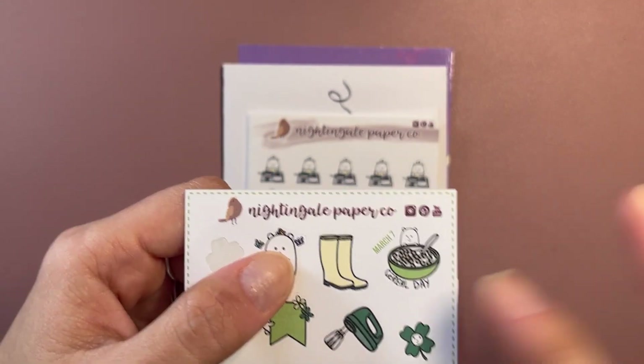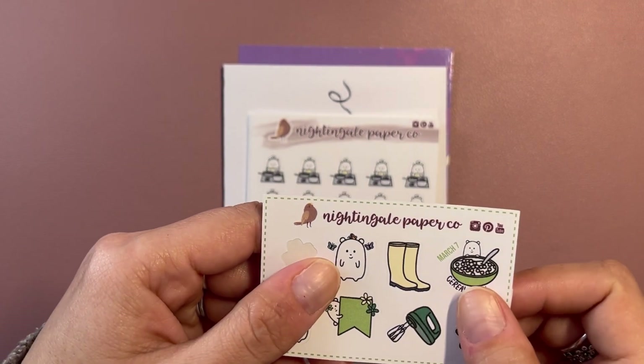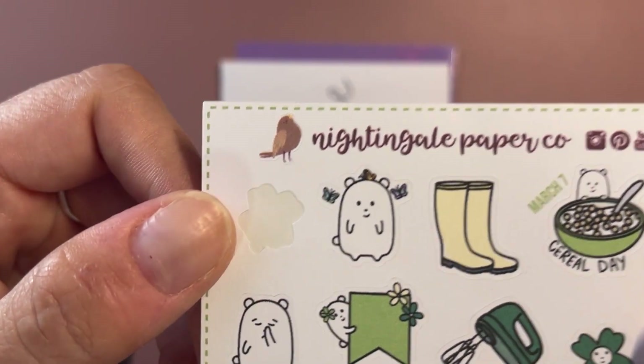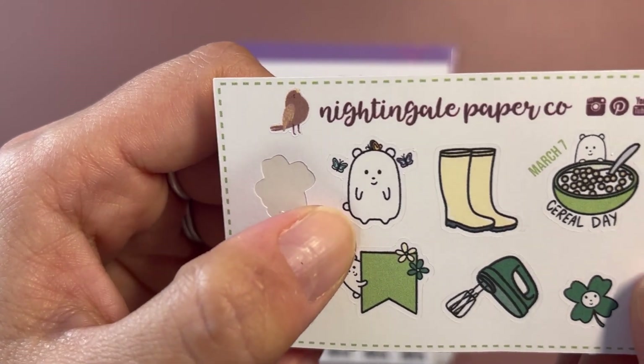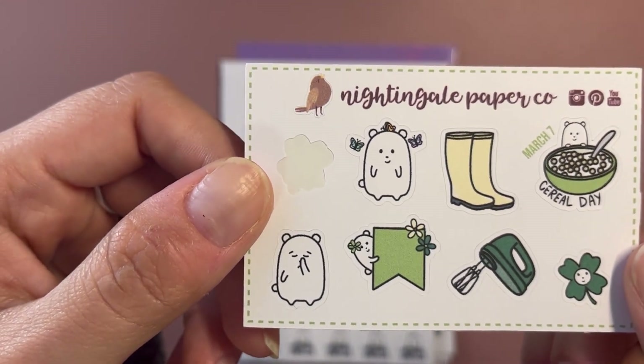The first one I got came very quickly, which makes sense because she's out of North Carolina. Her Etsy shop is Nightingale Paper Co, and her feature character is named Winston. This is just a little freebie that she gave me.